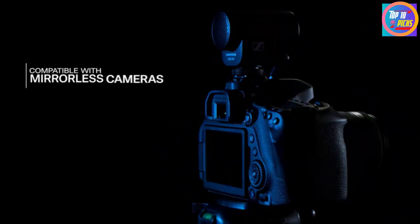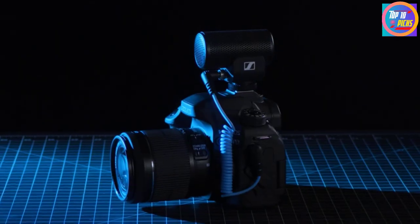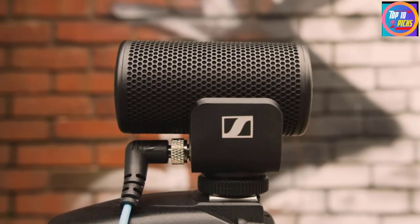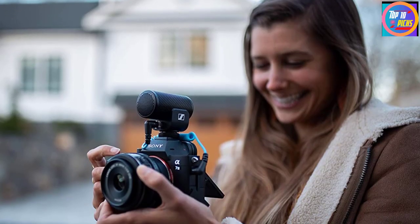You can easily use it with your camera and stay assured it can eradicate surrounding noise. You don't have to stay confined to one device, as you can use 3.5mm TRRS and TRS cables on different mobile devices and cameras. It is included with a super cardioid polar pattern that helps capture every single detail by rejecting background noise — an ideal choice for videographers and vloggers.